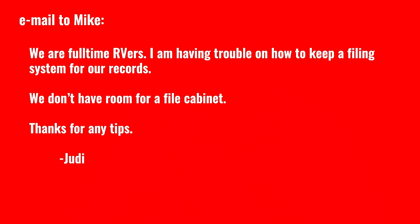In this video, I'm going to answer an email question that came in. Let me read it to you. This came in from a reader named Judy. She says: we are full-time RVers. I'm having trouble on how to keep a filing system for our records. We don't have room for a file cabinet. Thanks for any tips.